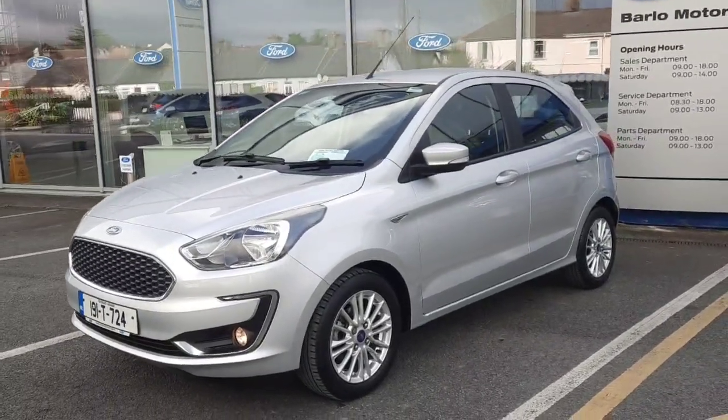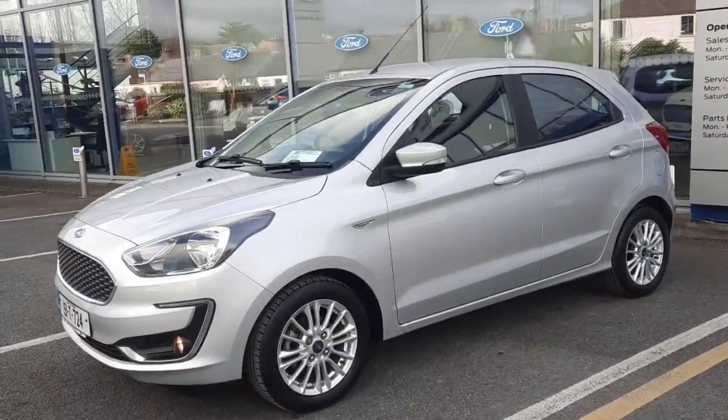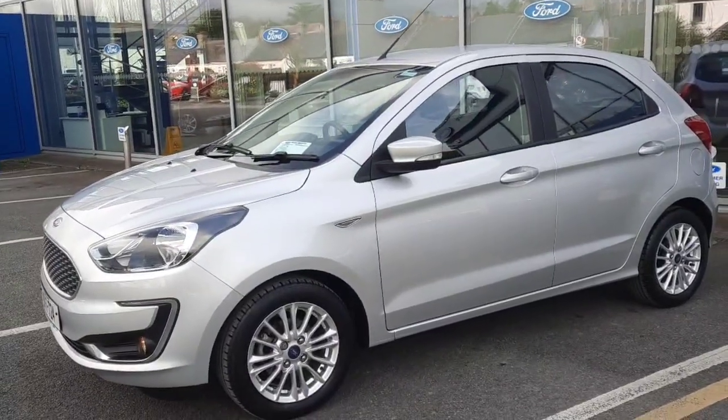Hi, welcome to Barnard Motor Room Clonmel. Here we have a 191 Ford Ka Plus ZTEC 1.2 petrol.